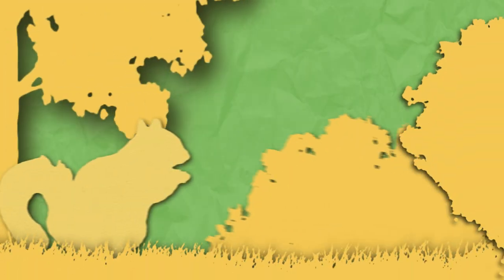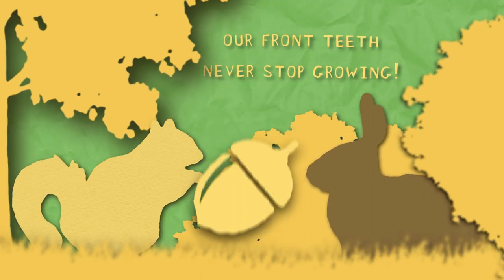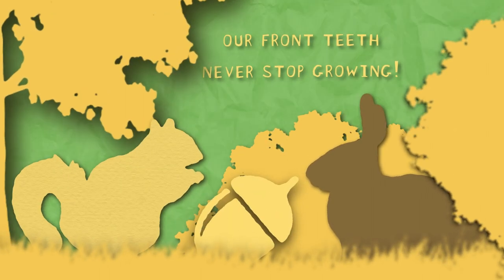The gray squirrel's front teeth never stop growing, similar to a rabbit's, which makes the squirrel adept at breaking into the tough shells of nuts.